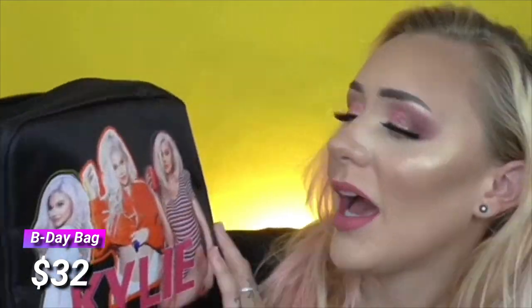The makeup bag is really cute. I don't know why I need three Kylies on it, but it feels like a good bag with a little K on the zipper. It's a really good size — you can fit eyeshadow palettes in it, which I find useful. It feels like good quality. It's a makeup bag!